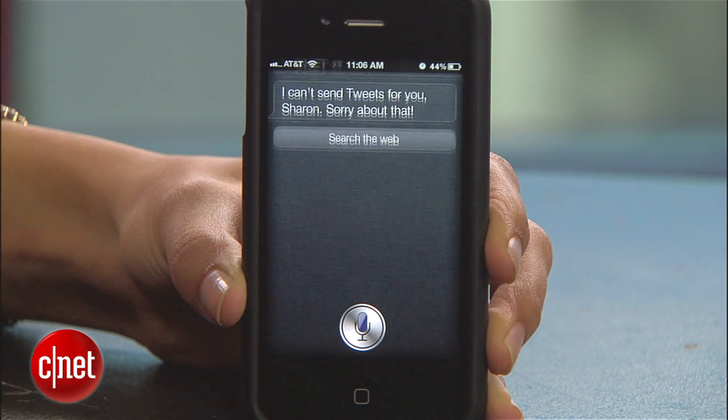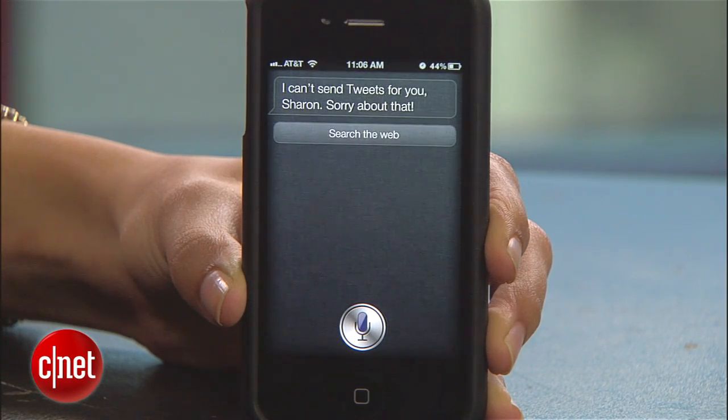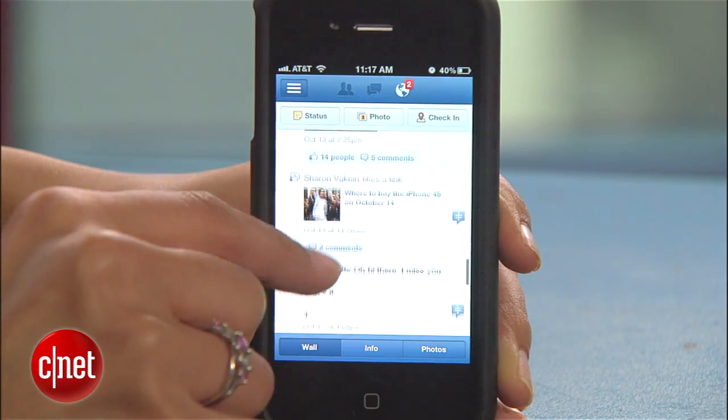When you tell Siri 'Update Twitter, I'm at CNET right now,' Siri says she can't help you update Twitter. But I found a workaround that will not only make her update Twitter, but Facebook too.